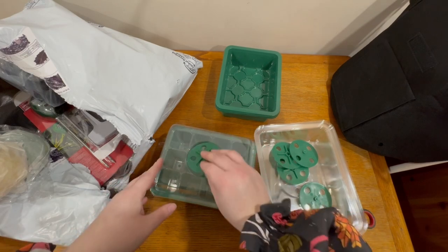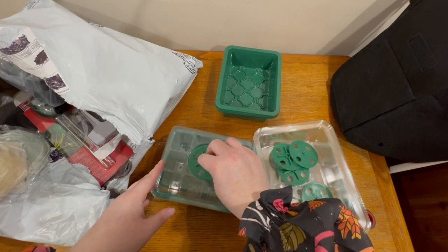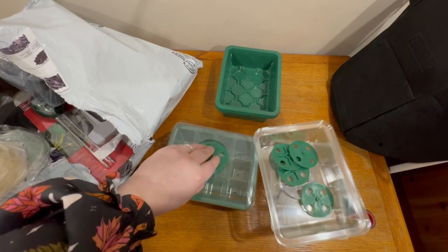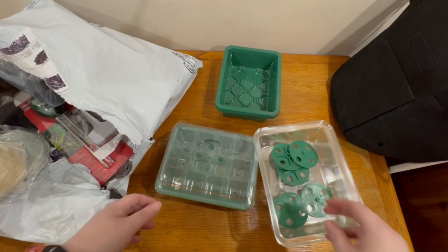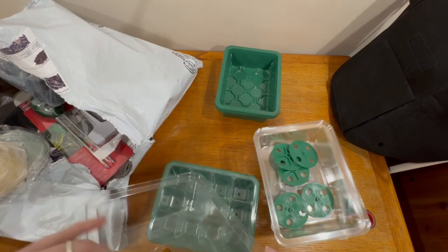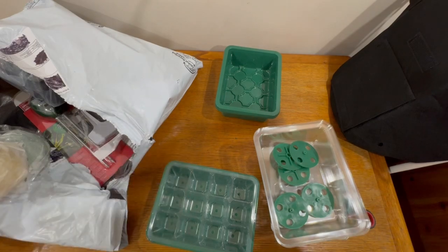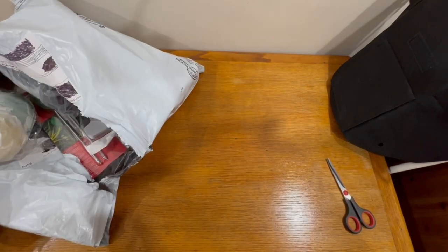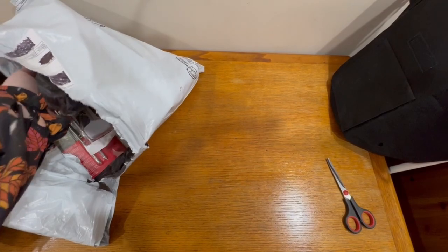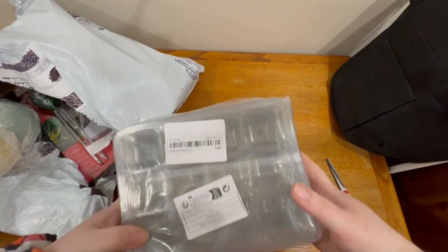I'll play around with that at some point - you just twiddle it and it will shut and open. There are five of those. And then I have five more but in black. I want to know if they have the vents on or not. So these ones are the black ones - there should be five in here again.